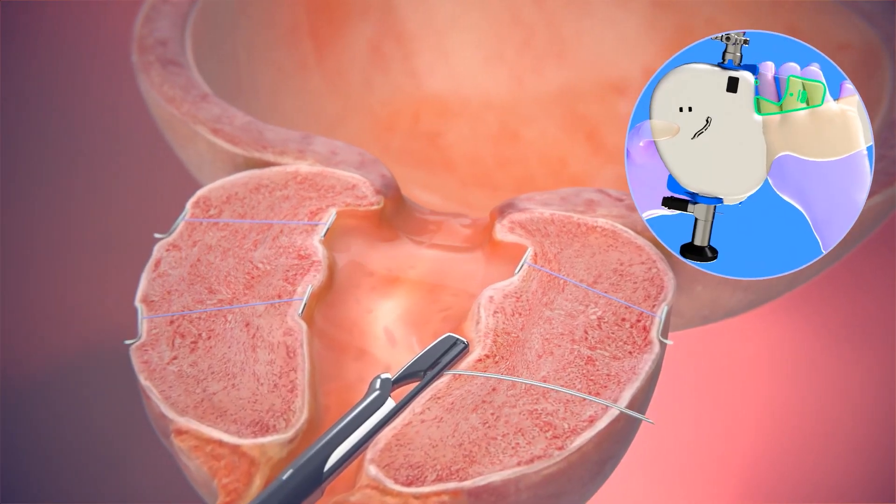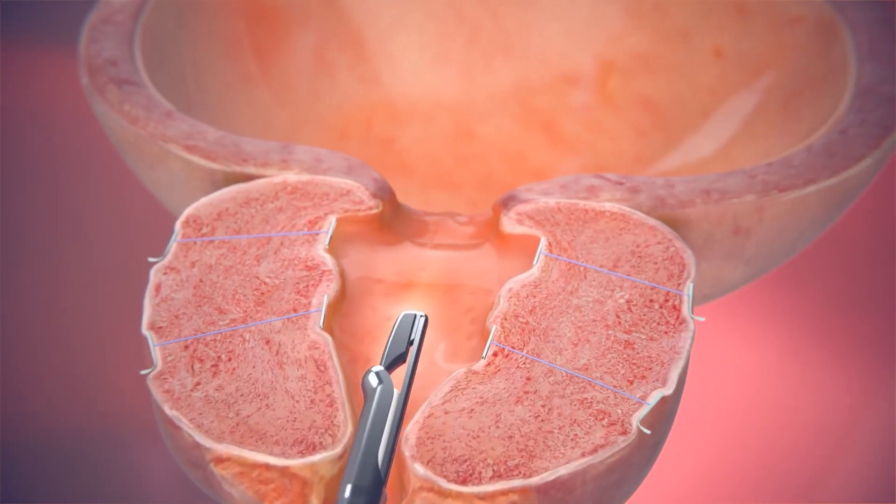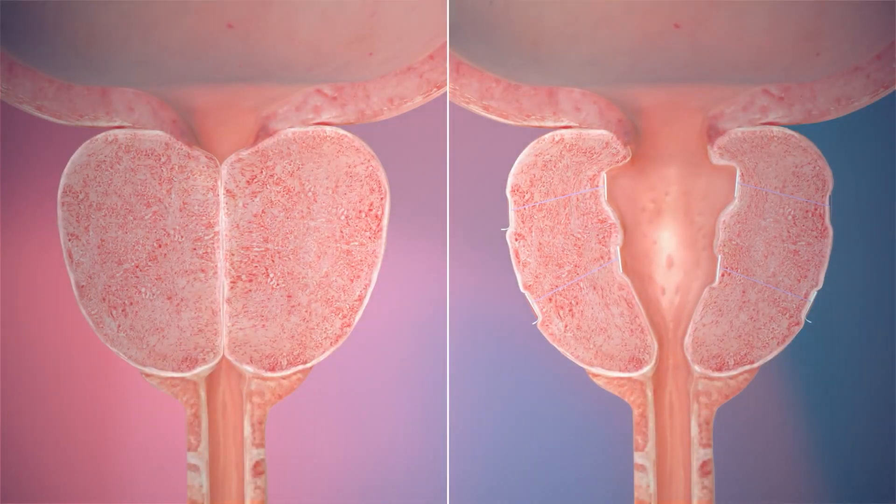The benefits of treating the enlarged prostate early: you can prevent the damage that can occur to the bladder, and long-term your overall outcome will be much improved.